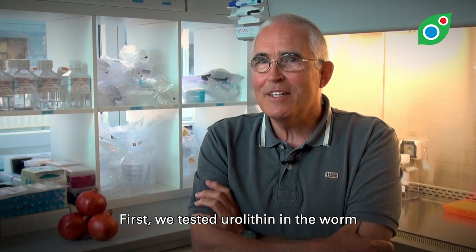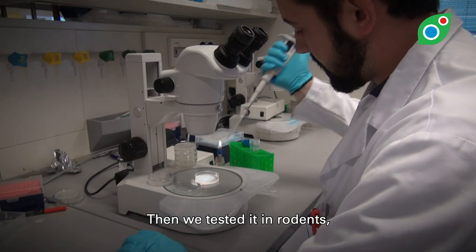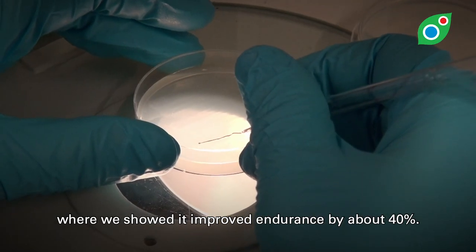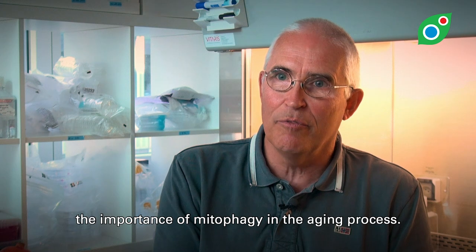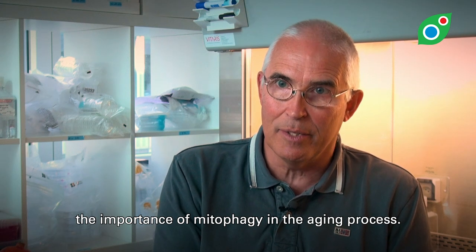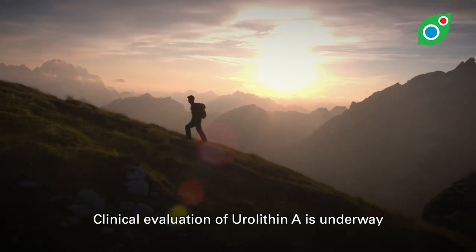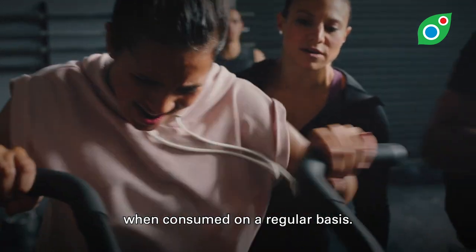First, we tested Urolithin A in the worm and showed it extended lifespan by 50%. Then we tested it in rodents, where we showed that it improved endurance by about 40%. Our work showed for the first time the importance of mitophagy in the aging process. Clinical evaluation of Urolithin A is underway to determine its possible health benefits when consumed on a regular basis.